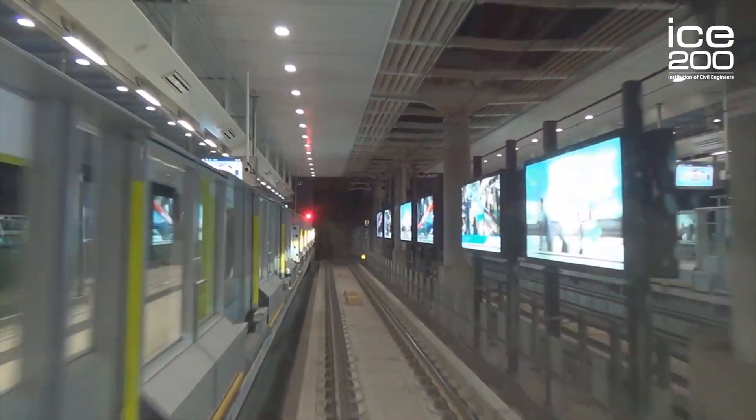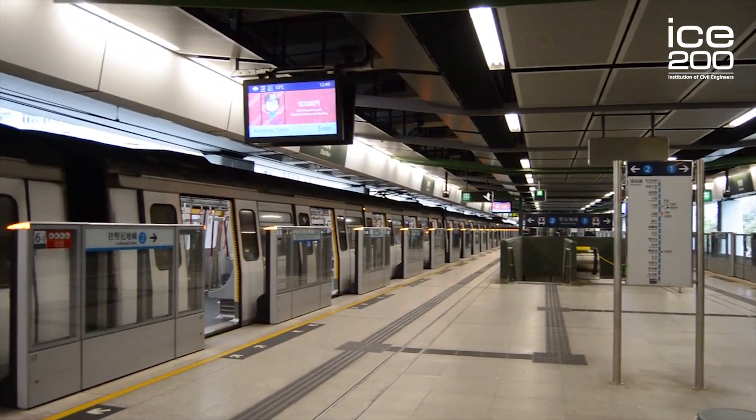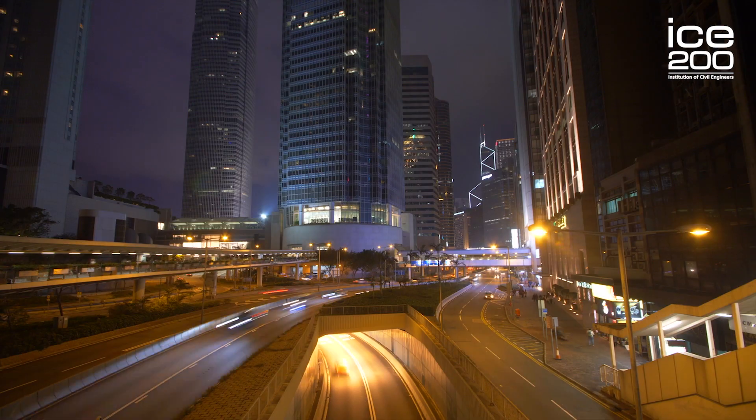The Kwun Tong Line Extension is the extension of the MTR Rapid Transit Network in Hong Kong. The MTR Mass Transit Railway is Hong Kong's public transport network, consisting of rail and bus to deliver efficient transport.